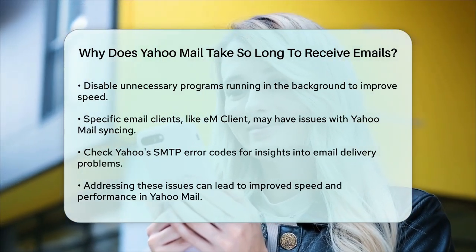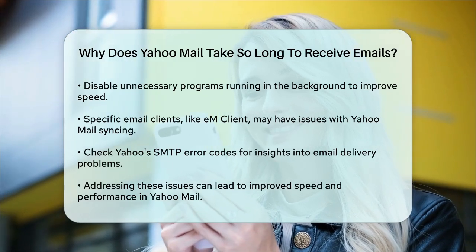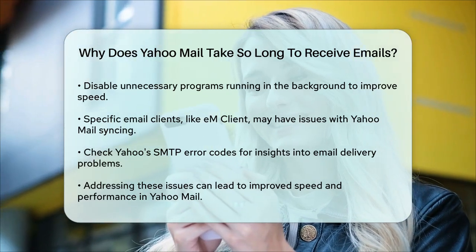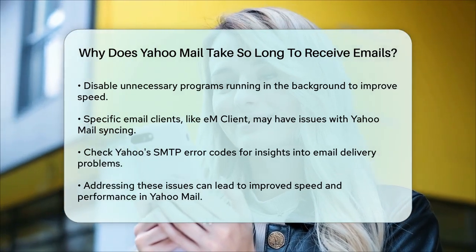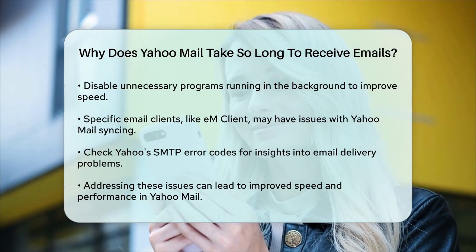By addressing these potential issues — from your internet connection and browser updates to optimizing your mailbox and checking for server-side problems — you can significantly improve the speed and performance of Yahoo Mail.